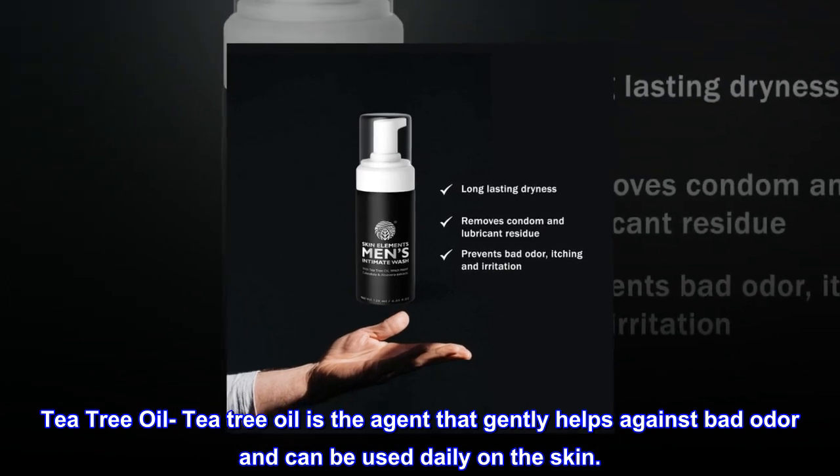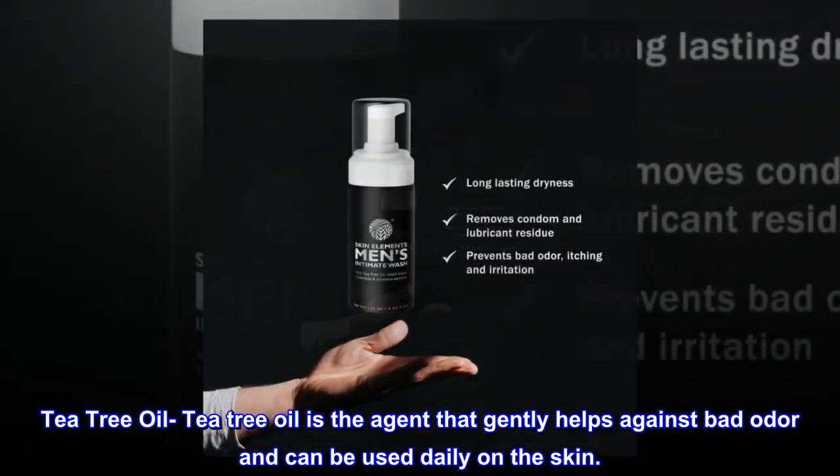Tea Tree Oil is the agent that gently helps against bad odor and can be used daily on the skin.